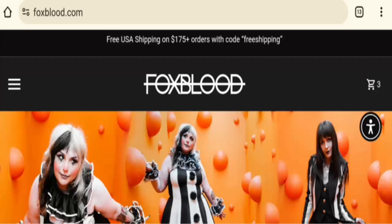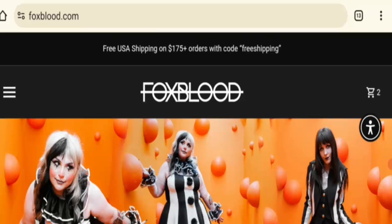Hey everyone, welcome. In this new video, do you want to know about Fox Blood review? We are going to give you an unbiased review. I will tell you whether you should buy from this site or not. If you have experienced any fraud or damaged product from this website, then watch this video till the end. People from the United States and Canada are very curious to know about this site.